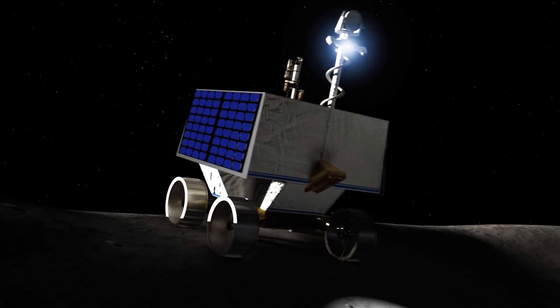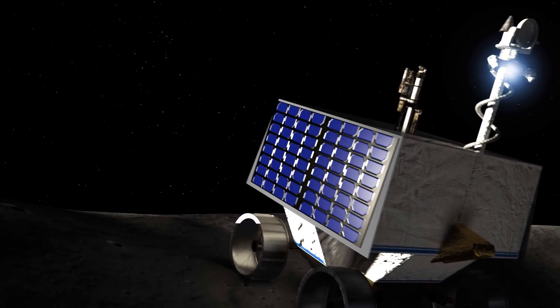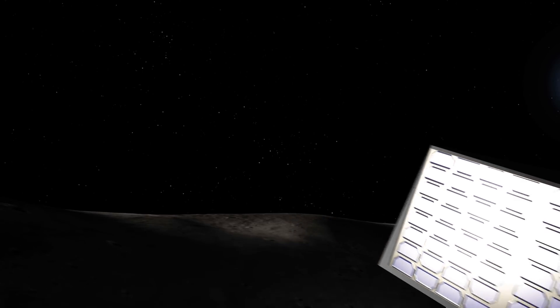The rover will venture into permanently shadowed craters, some of the coldest spots in the solar system, where ice reserves have been preserved for billions of years.